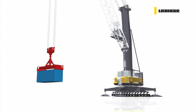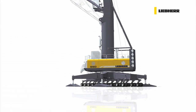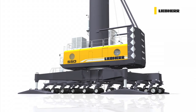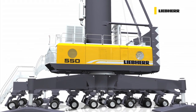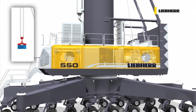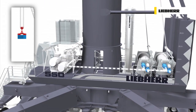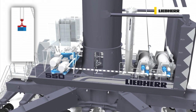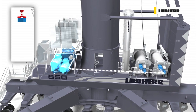The Liebherr Pactronic is characterised by a hydraulic energy storage device. Potential energy is stored in an accumulator to be released on demand. The conventional hydrostatic hoist system of a Liebherr mobile harbour crane is driven by a hydraulic motor, a pump, a splitter gearbox and the prime mover — a diesel or an electric engine.